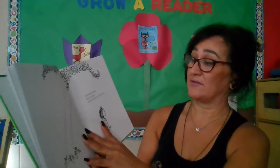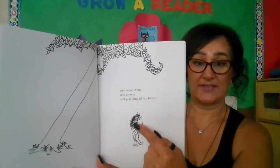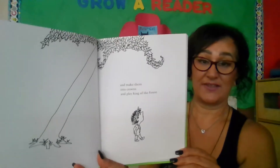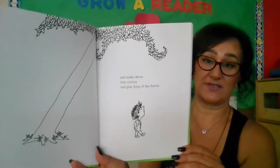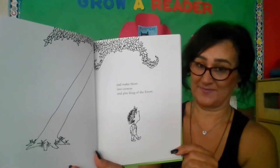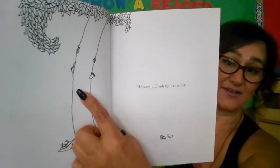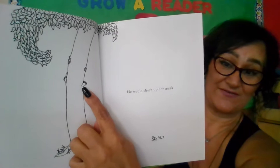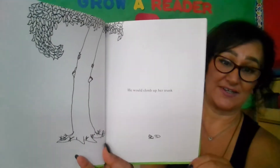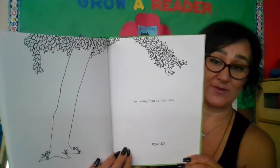And make them into crowns and play king of the forest. So here he has a leaf crown. Look at the tree — what do you think the tree is doing? And how do you think he feels as king of the forest? He would climb up her trunk. Here's our trunk — we see little feet and hands climbing up the trunk. And swing from her branches — can you spot him?